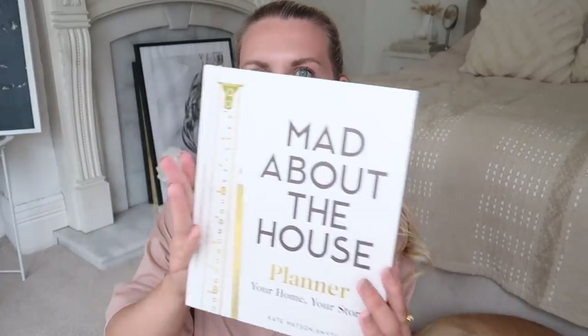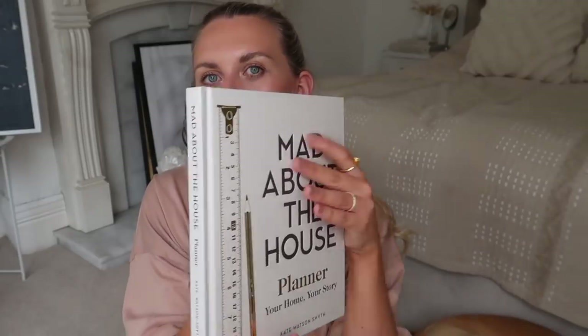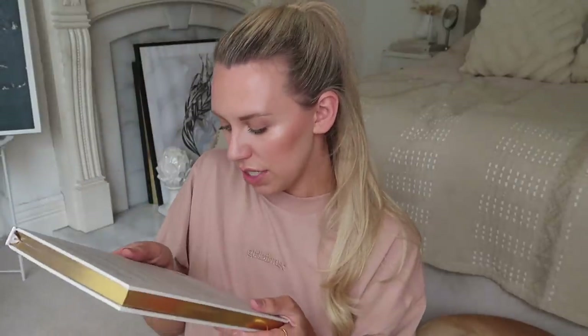The last book is from Pavilion Books — Kate Watson Smith's Mad About the House Planner: Your Home, Your Story. I do have a home planner but this one fits the theme with beige, gold, and black, which is a running theme throughout my house. It looks lovely on display, and it's one of those practical books you can fill in and interact with. It retails for £19 and I got it for £12.99.